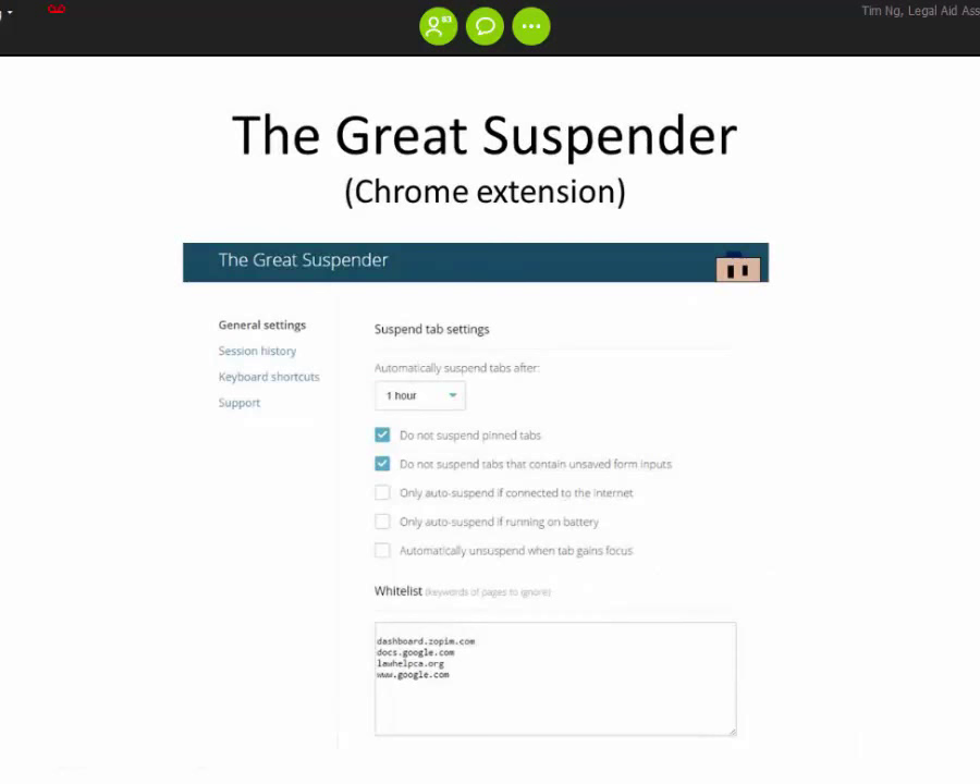Next is the Great Suspender. This is helpful if you use Chrome to manage multiple tabs. Unfortunately, Google Chrome is known for using almost all of your computer's memory. If you have tons of tabs open, your computer will run quite slowly compared to Firefox or Internet Explorer. Great Suspender solves this by suspending tabs that aren't actively used — after an hour, 30 seconds, or a minute of inactivity — freeing up computer resources. It's also available through a Chrome extension in the Google Play Store.